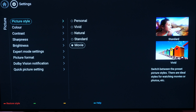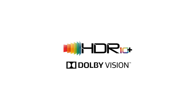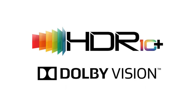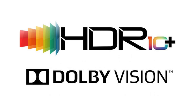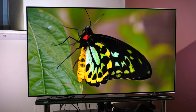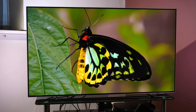Thankfully for purists, there are also more accurate picture modes, although the 754 does drop the ISF C3 day and night modes as well as the colour management system found on the higher models. Just like the other OLED TVs from Philips this year, the OLED 754 features both HDR10 Plus and Dolby Vision dynamic metadata HDR systems as well as HDR10 and Hybrid Log Gamma HLG, allowing it to display all the currently used HDR standards on TV streaming and disc formats.